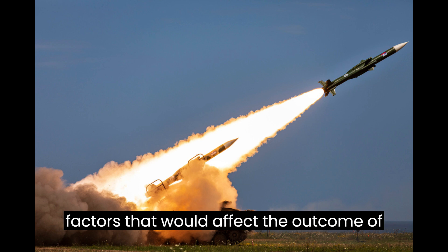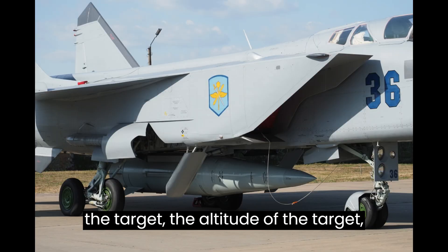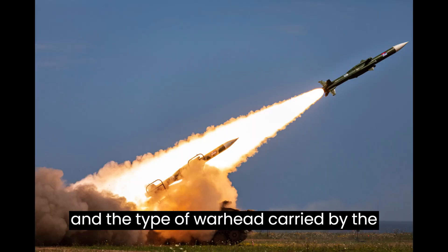There are a number of factors that would affect the outcome of an engagement, including the distance to the target, the altitude of the target, and the type of warhead carried by the missile.